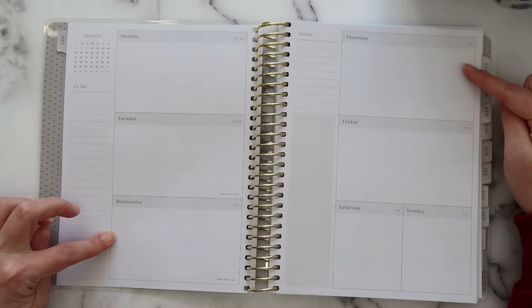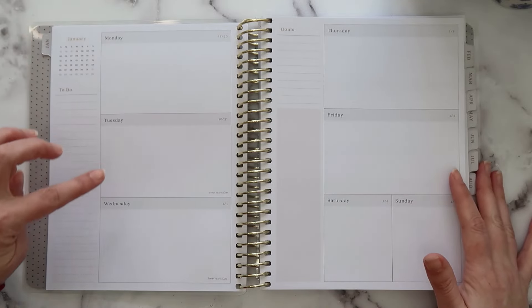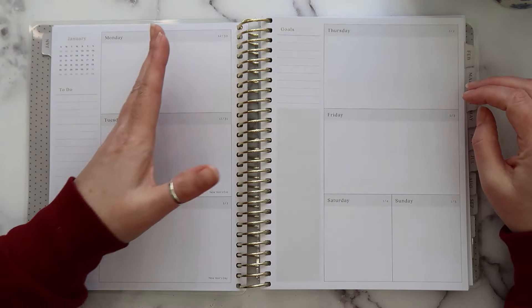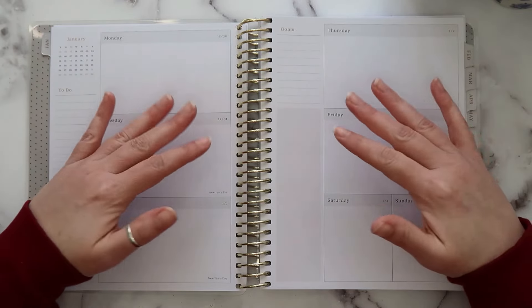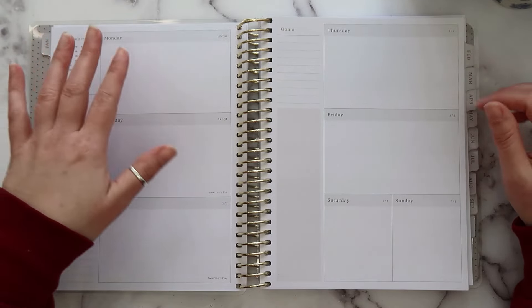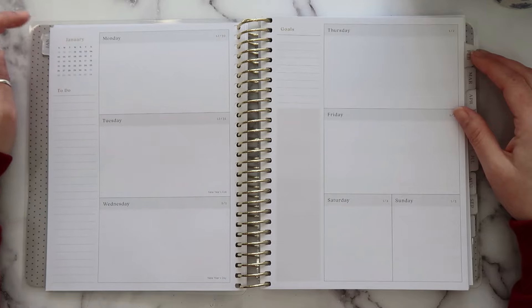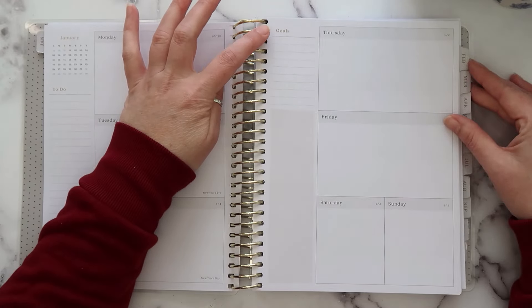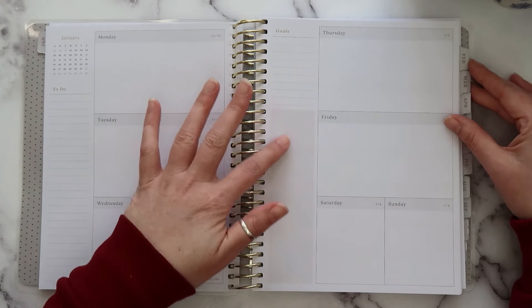So this is your weekly layout. You get Monday, Tuesday, Wednesday, Thursday, Friday, and then Saturday and Sunday together down here. One thing you'll notice is there are no lines in your days, so you can be super creative — you're not bound by lines. You can divide your box, write big, add stickers or washi. It really gives you a blank open canvas for each day. Each day is shaded with the date in the corner, nice and clean. At the top left you have a mini monthly calendar, then a long to-do list with lines. On the left side of the second half of the week, there's a section called 'goals' with lines, and then a shaded box below it.